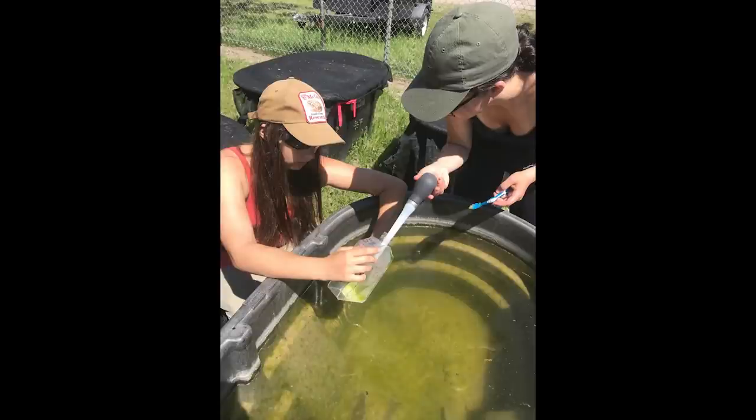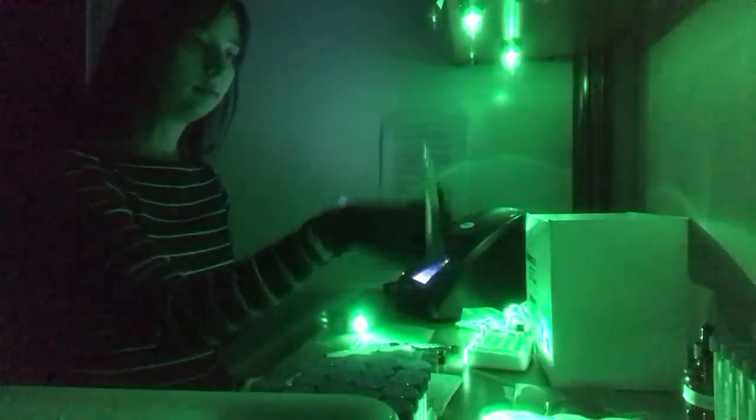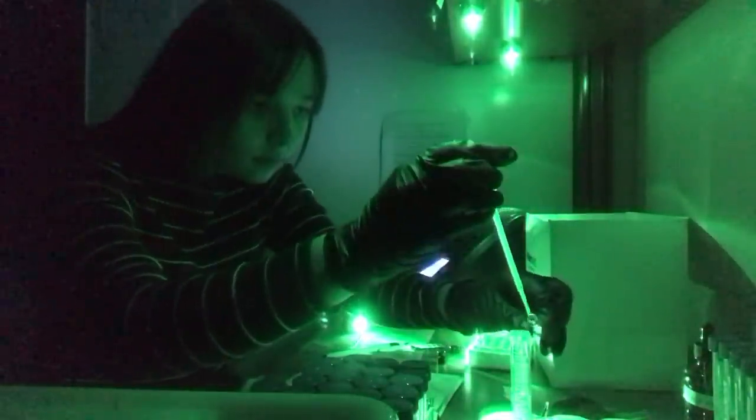I measure the amount of algae that's in these ponds and in my mesocosms using my very scientific equipment of a toothbrush and a turkey baster. And then I bring that data back to the lab, where I have to work under green light. The algae degrades under white light, so I work in the dark under green light and look quite a bit like a mad scientist.